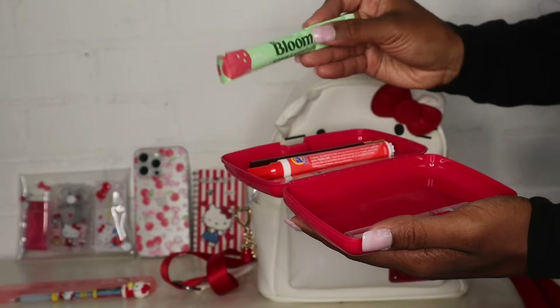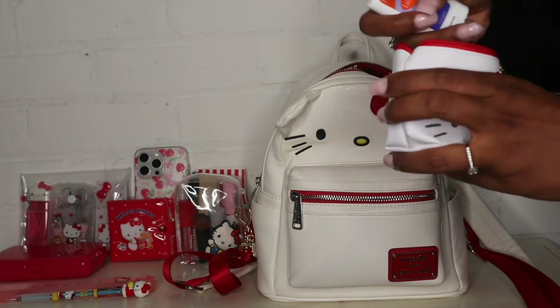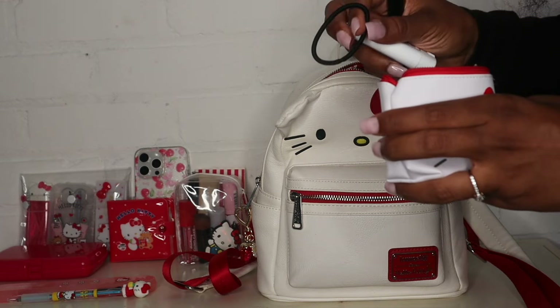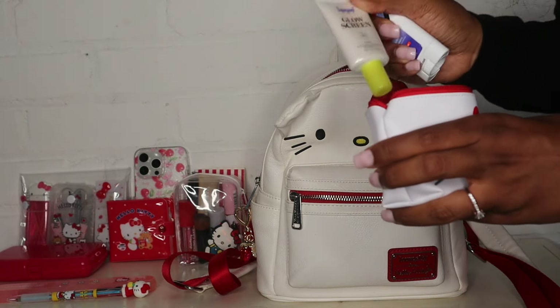Next I have this cute little Hello Kitty pouch - I can't remember where I got this pouch from, it was either Miniso or Daiso - and I added this little charm that I got from Shein on here. In here I just have some lash glue, my Lumi body deodorant, a hair tie, and my sunscreen - my Super Goop sunscreen.